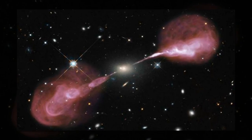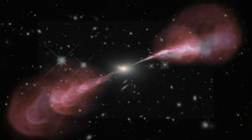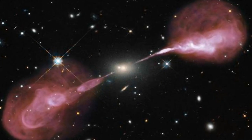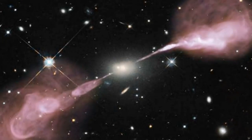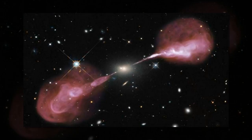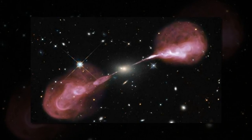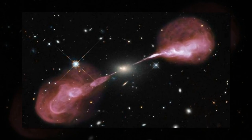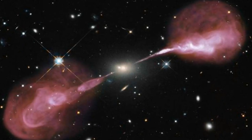Scientists often use the combined power of multiple telescopes to reveal the secrets of the universe, and this image is a prime example of when this technique is strikingly effective. The yellow-hued object at the center of the frame is an elliptical galaxy known as Hercules A, seen by the Earth-orbiting NASA/ESA Hubble Space Telescope. In normal light, an observer would only see this object floating in the inky blackness of space.